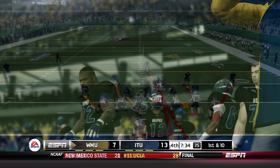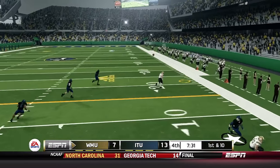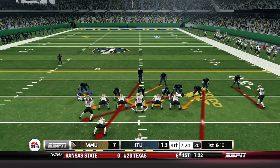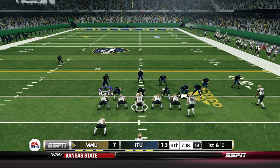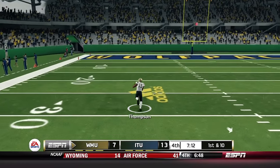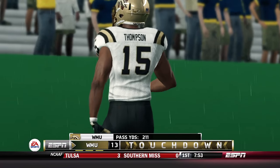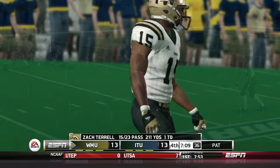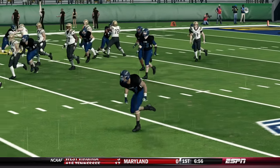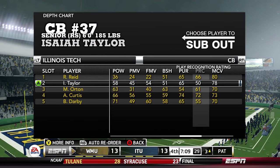Western Michigan has a chance to at least tie or take the lead in the fourth quarter. First and 10 — Terrell looking to throw, he's got Ernst Berger wide open for a 19-yard gain. First and 10 — Ernst Berger in motion to the right, they go play action, Terrell looking downfield — Thompson is wide open, and he will score. All of a sudden Western Michigan has tied this ball game up. Your starting corner should not be getting faked out like that — Isaiah Taylor, you've got to be better than that.